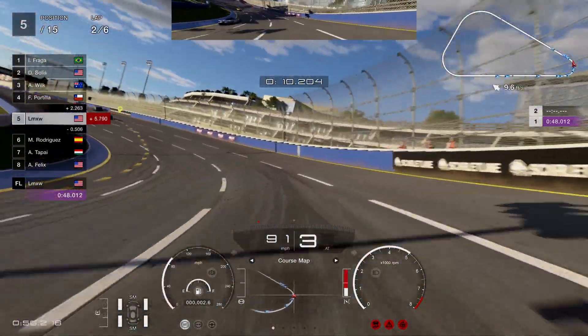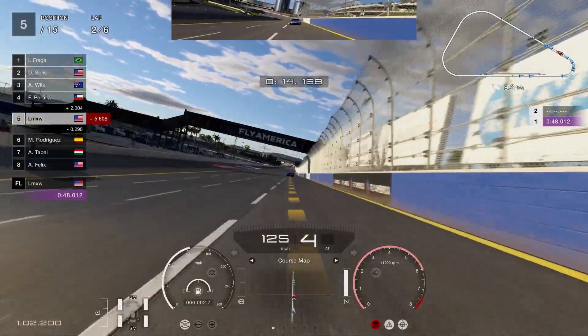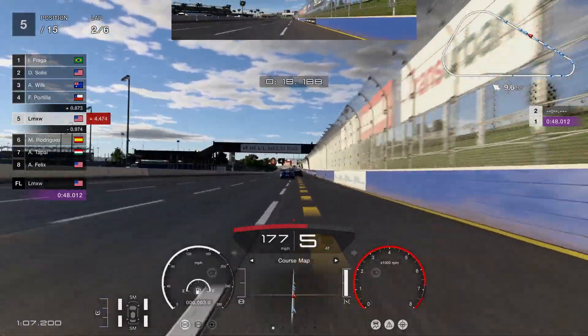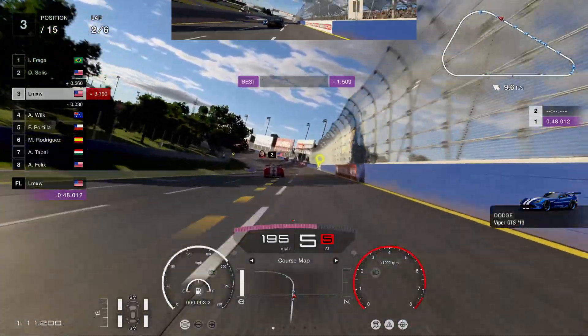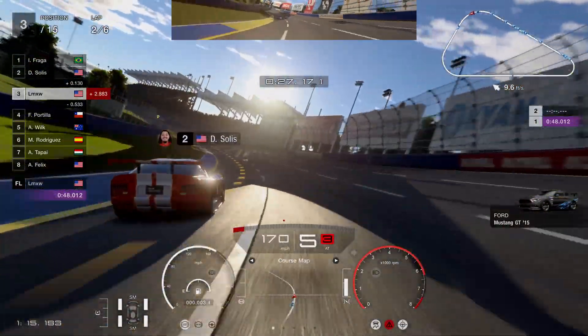By the way, if you guys want to join that giveaway, all you guys got to do is like this video, subscribe, turn on those post notifications, and comment down below your social media. But back to the actual race — $52,500, very simple race. This is probably one of the better races out right now, and if you guys are using the same vehicle as me, you guys will see you just fly through this race.